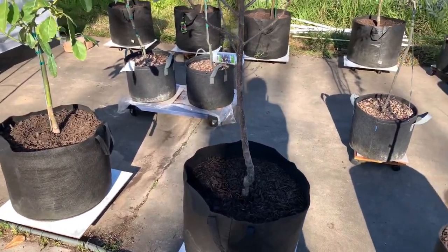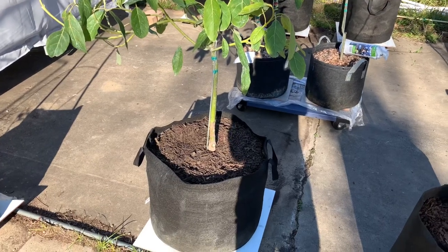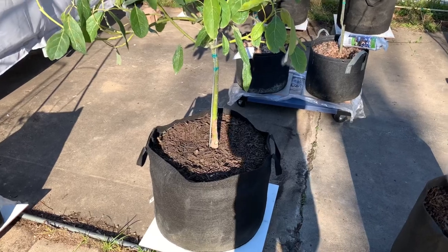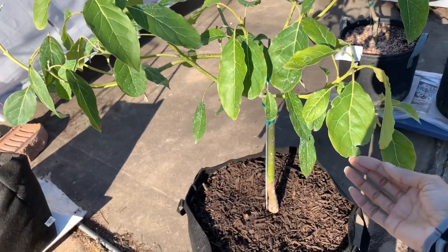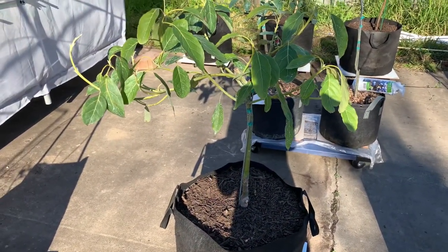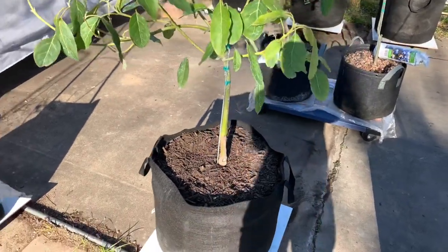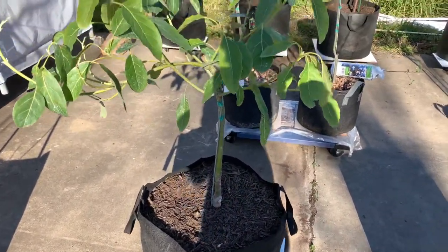Moving on, this is my terrible-looking avocado - it's a Hass avocado. I bought it in bad condition from the winter; they don't do too good in winter time, but it's still surviving. I have some yellowing, not too bad. I cut a lot of bad leaves off from winter time. It looks okay - I'm trying to figure out how much water they need because this little avocado tree is not doing well.